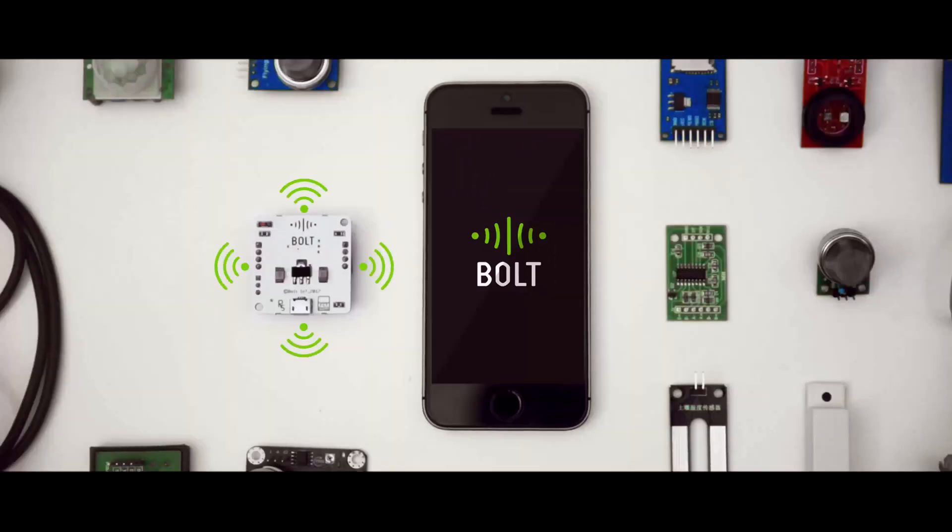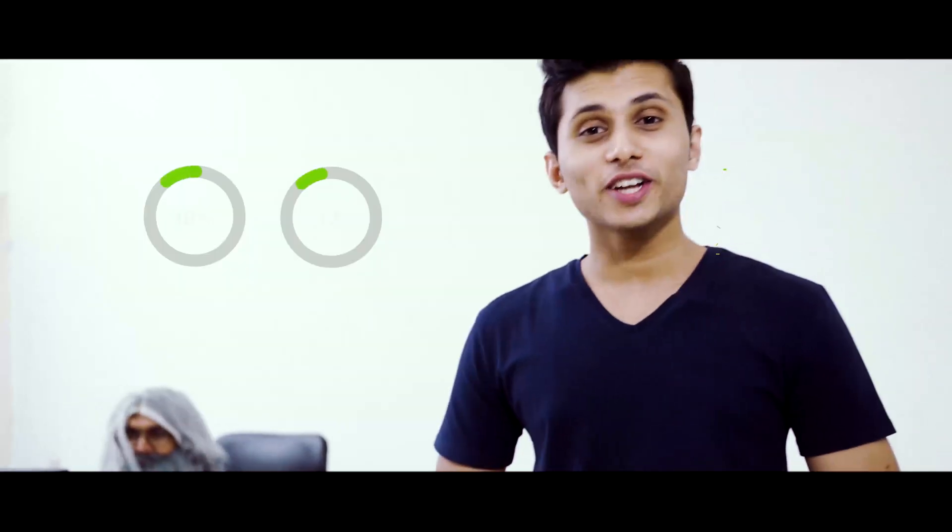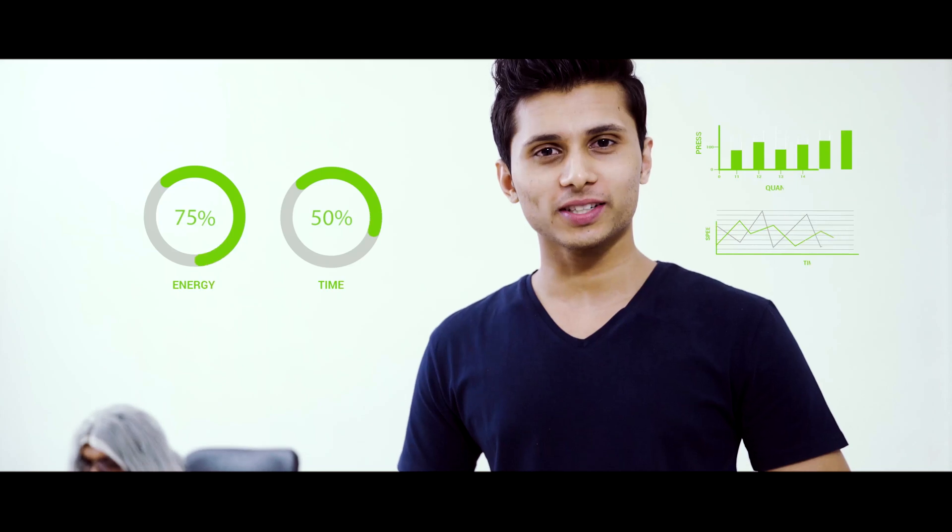With Bolt, it's just a few steps. Connect your sensors or actuators to Bolt, write a short code, and visualize the data or control your devices over the internet.